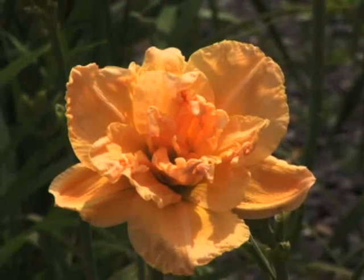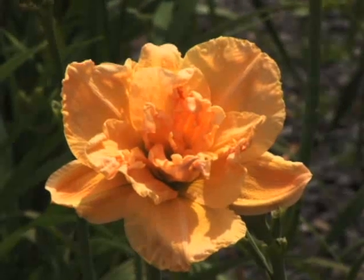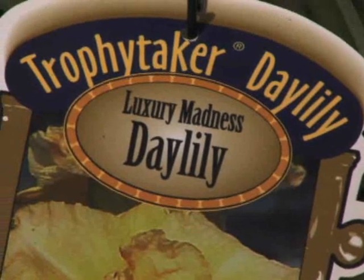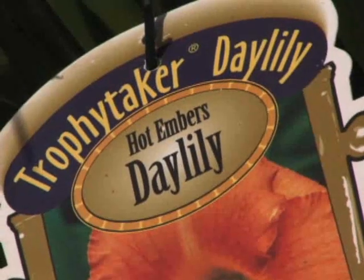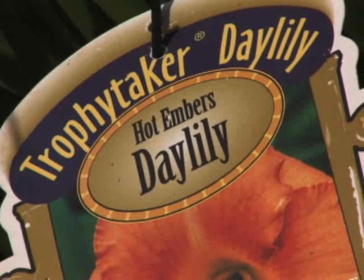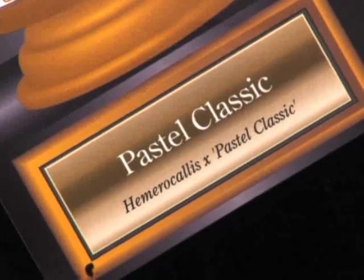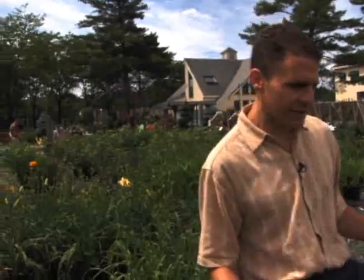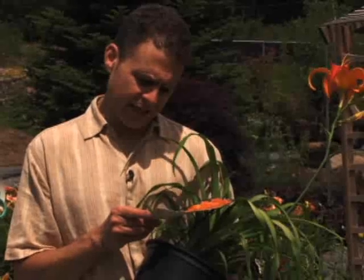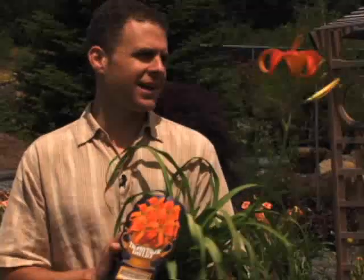Another really neat thing about daylilies these days is that some of them have really cool names, like Luxury Madness — that's a beautiful double bloomer. Then you have names like Hot Embers, Pastel Classic, and Jen Mellon. There's lots of different names for these daylilies. Here's another cool one I really like — it's called Chesapeake Crab Legs, and you really get the idea of why it's called that.